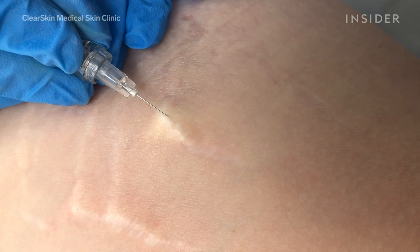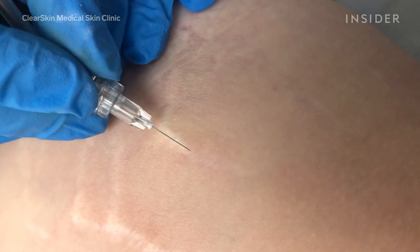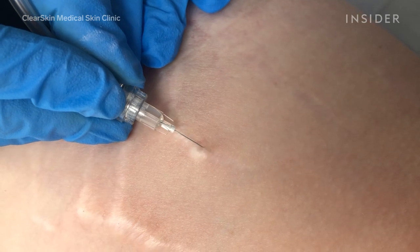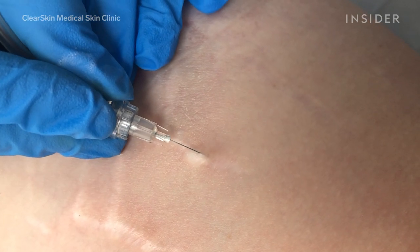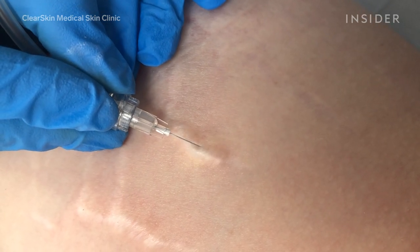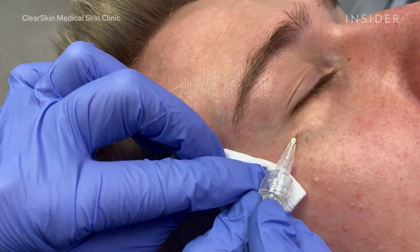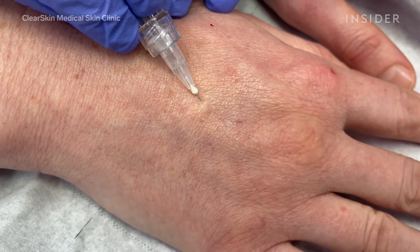Carboxytherapy is a non-surgical cosmetic treatment. We inject carbon dioxide into the skin, which improves circulation, blood flow, and also elasticity and breaks down fat. It's used to treat the scalp, eyes, neck, tummy, legs, and hands.